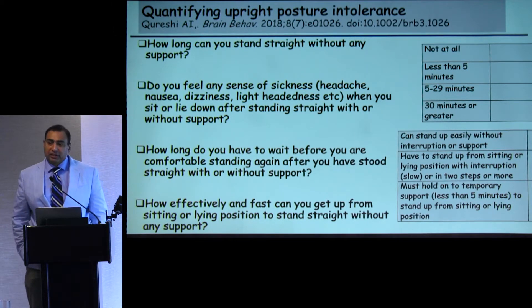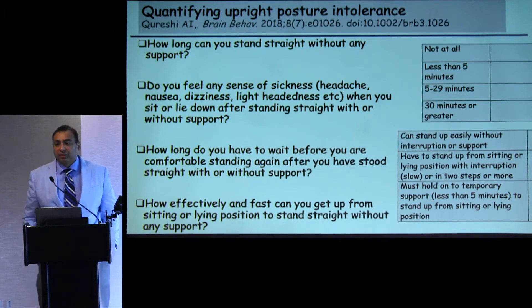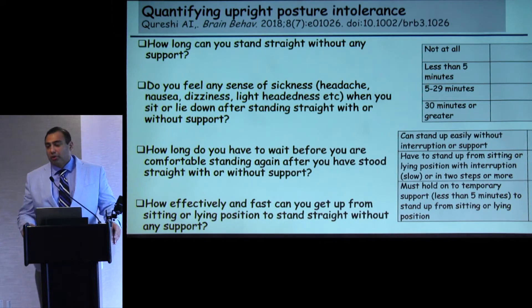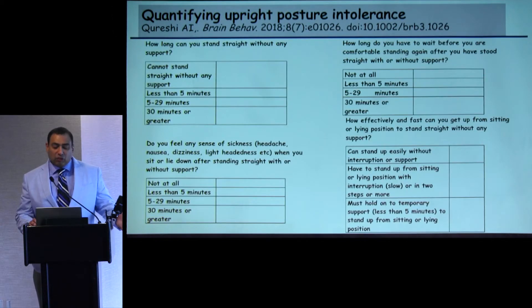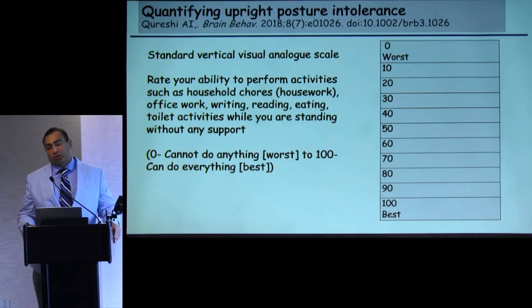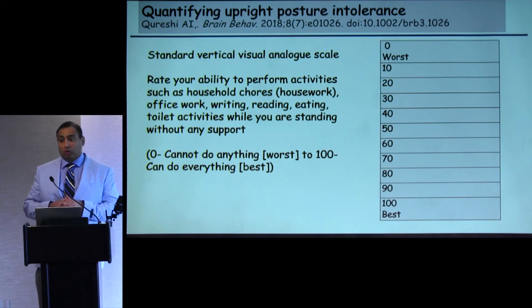We gave the questions quantitative strata to improve accuracy and comparability. For the first three questions, strata were: not at all, less than five minutes, five to twenty-nine minutes, or thirty minutes or greater. For the last question, the strata ranged from getting up without any support, to requiring steps, to needing support when moving from supine to upright. We also included a vertical visual analog scale, asking patients to rate their ability to perform activities such as household chores while standing — zero being unable to perform any activities, one hundred being able to perform all without difficulty.